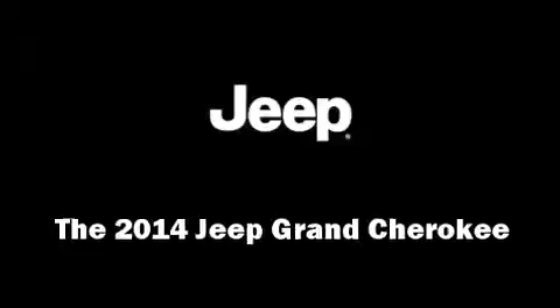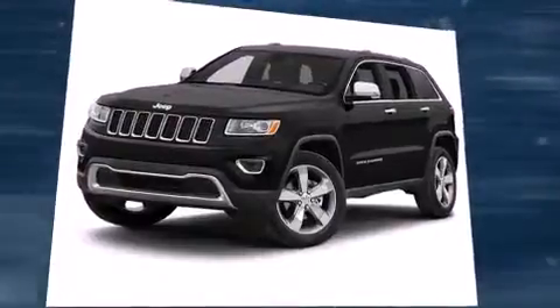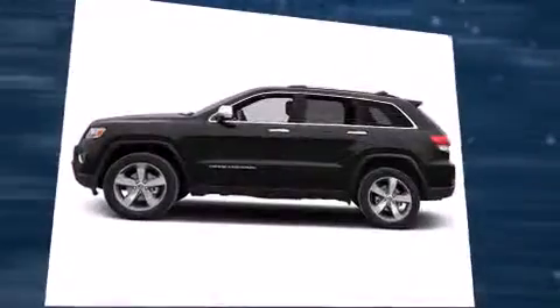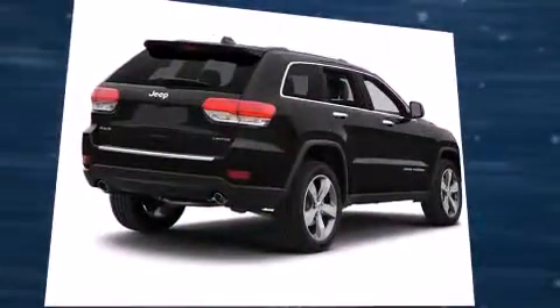The 2014 Jeep Grand Cherokee — smooth gear shifts are achieved thanks to the refined six-cylinder engine, and for added security, dynamic stability control supplements the drivetrain. Four-wheel drive allows you to go places you've only imagined.